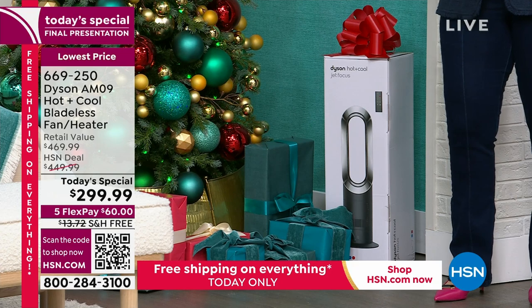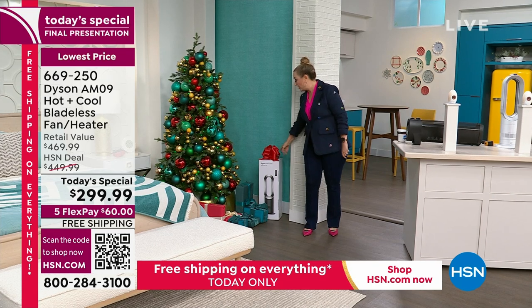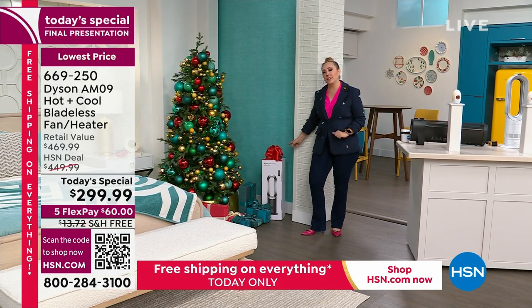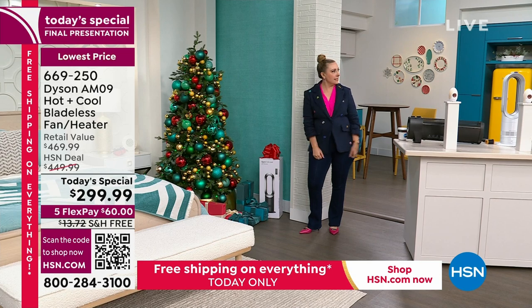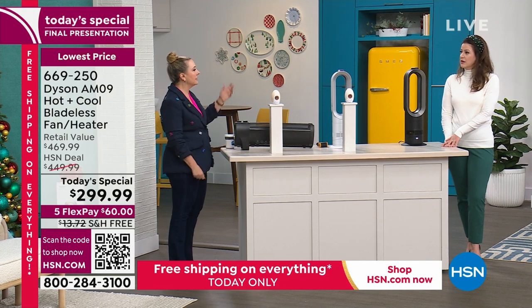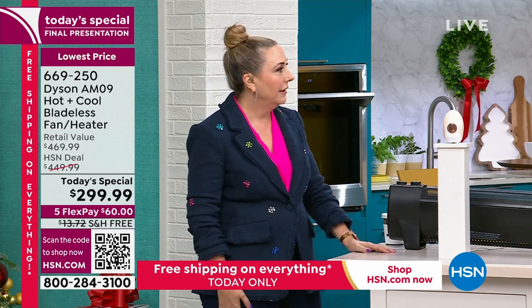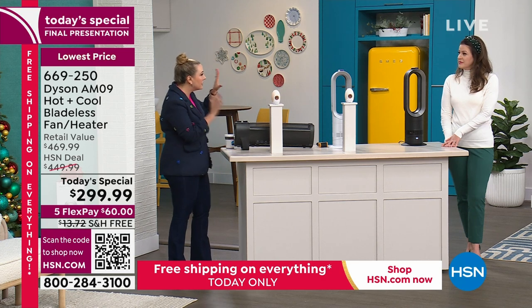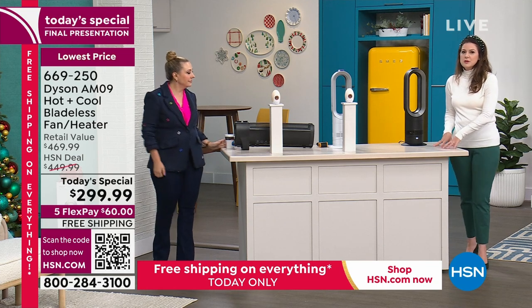They have until January 31st, 2024 for returns or exchanges. If you're buying it as a gift and guess they want black but they really wanted white, it's free to exchange. Our company switched to free exchanges policy — even for electronics — so if they get one color and want the other, it's free to exchange. That's wonderful.